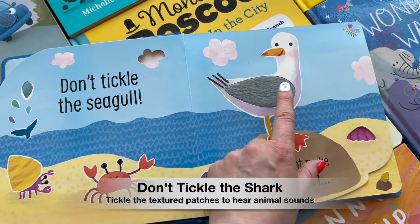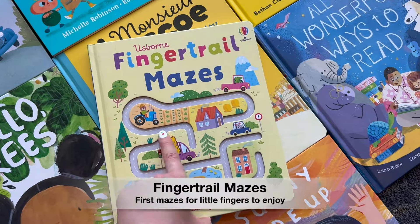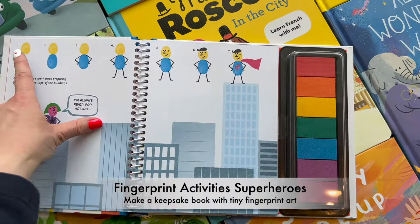Touchy-feely books help make reading a hands-on experience that's engaging and memorable. With our finger trail mazes, children find their way through the pages using their fingers, eyes, and growing minds.